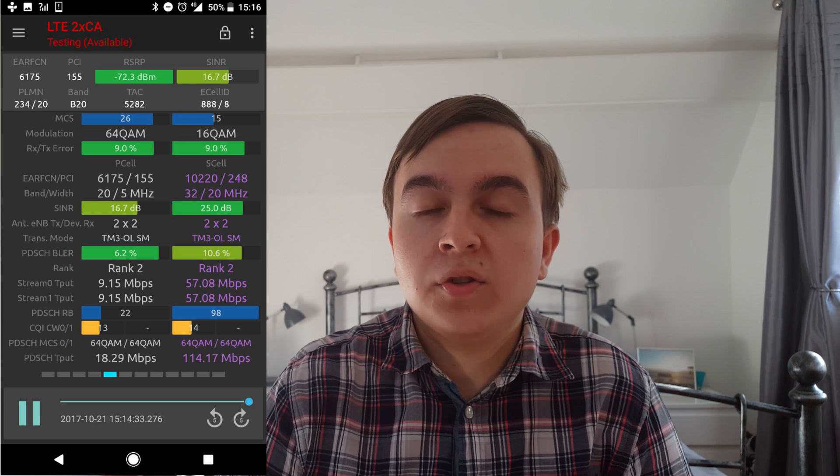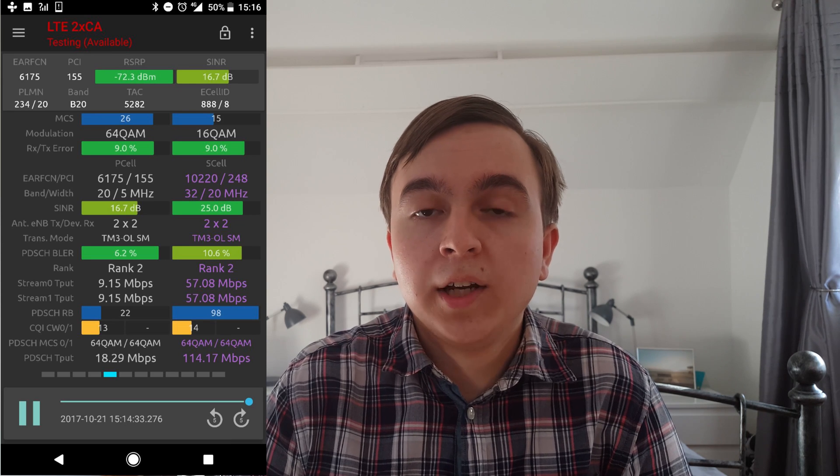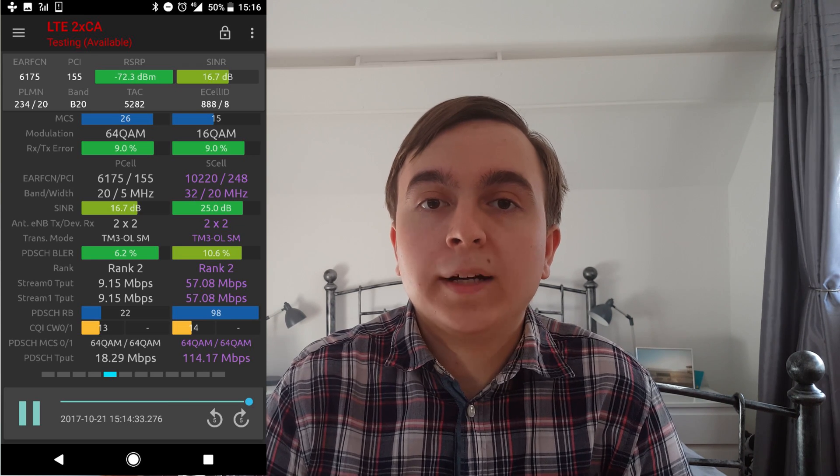And as expected in a speed test, the majority of the downlink speed comes from the supplementary downlink because it has 20 MHz of carrier bandwidth compared to the 5 MHz downlink on band 20. The deployment of supplementary downlink on 3's network is quite profound at this point in time.